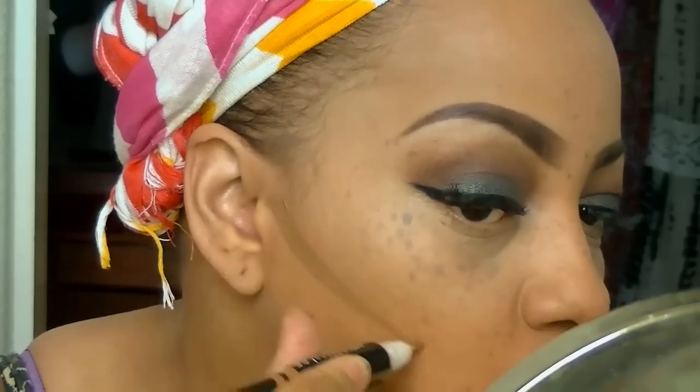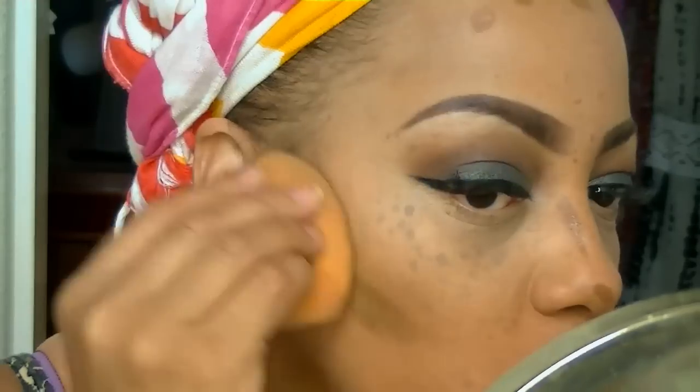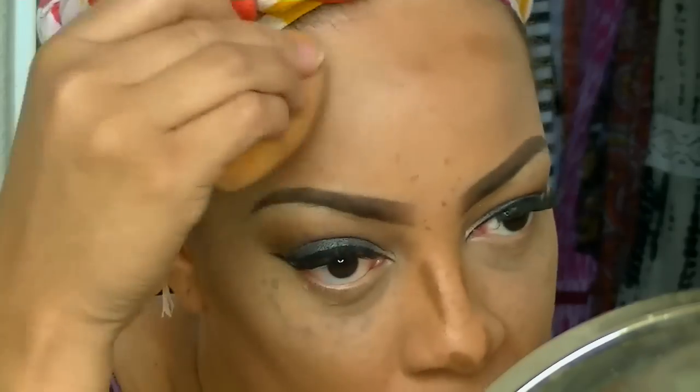Nicka K has their own HD concealer for $1.49, and I'm going to use that for contouring my face. It's in the color Sophia. There's a little more product than the LA Girl Pro Concealer, but it works really well — I like the outcome; it's very blendable.